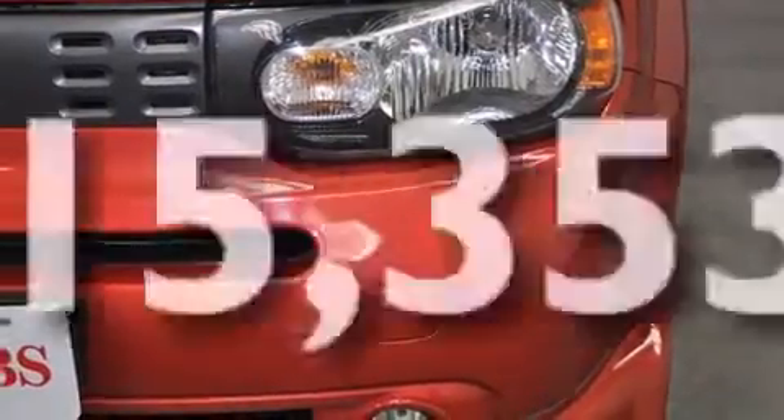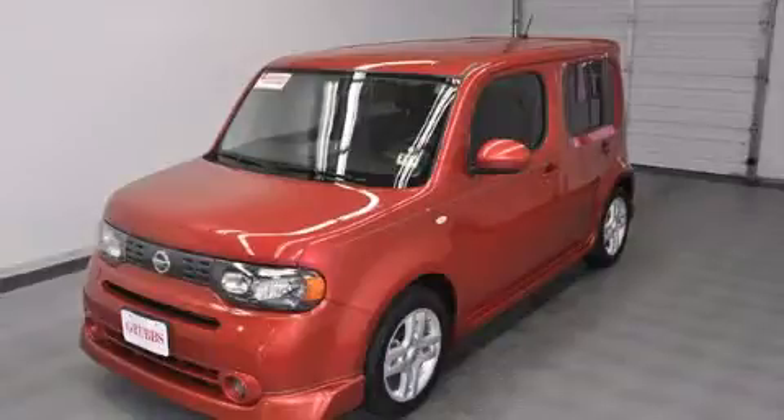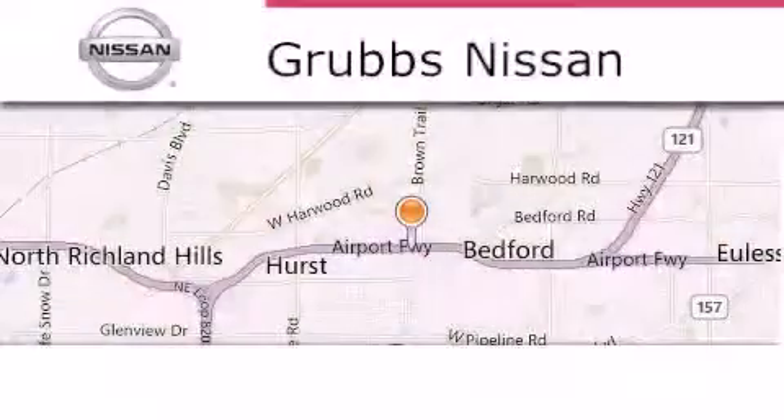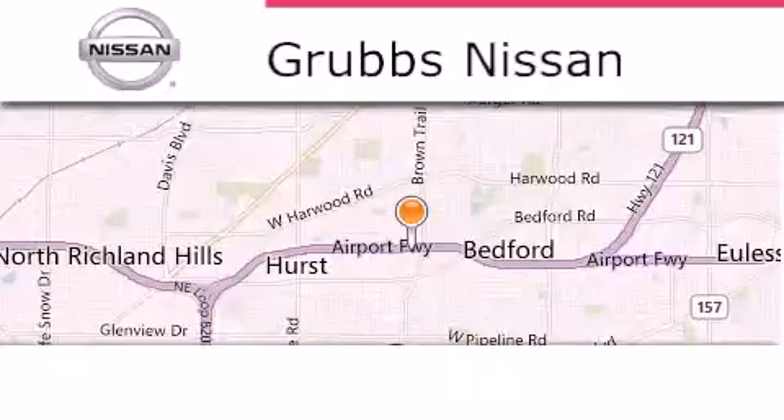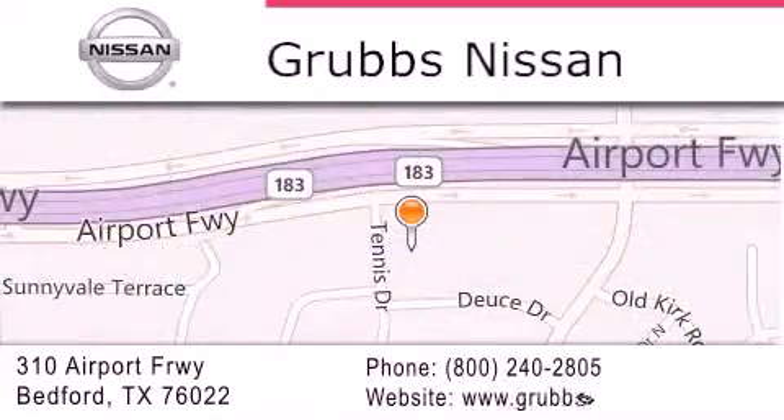We hope you found this video informative. Please contact us today. Thank you for considering Grubbs Nissan for your next vehicle. If you have any questions, please visit our website, give us a call, or stop by our dealership located at 310 Airport Freeway in Bedford.